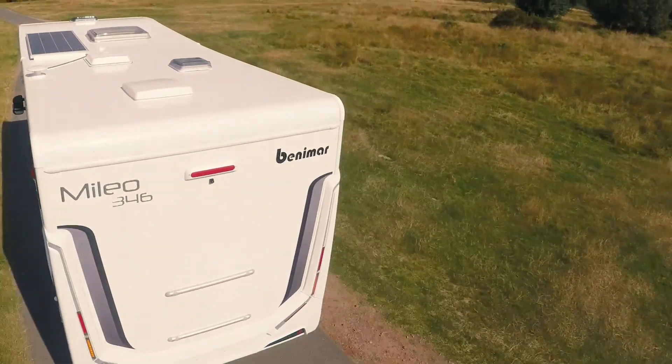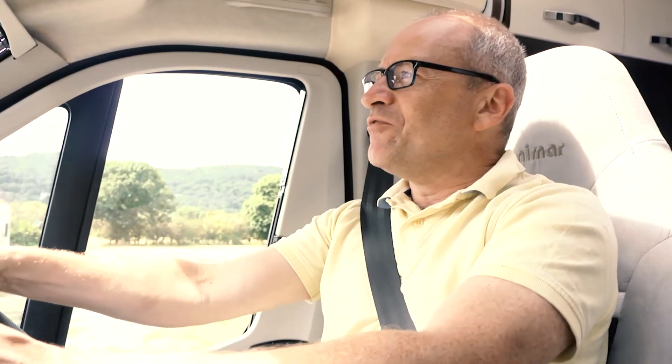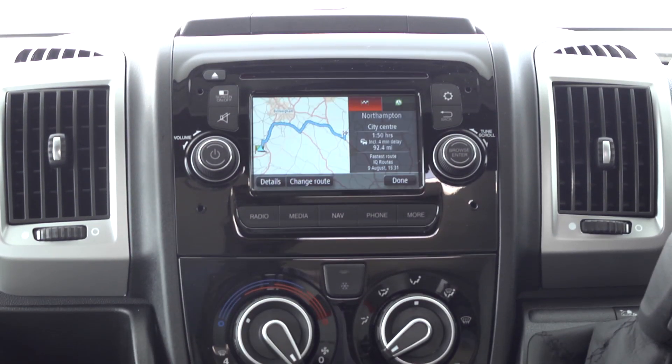These latest Ducatos are really great to drive, especially because you get the 150 engine as standard. Also standard is a very high level of equipment here in the cab — you've got automatic air conditioning, a stereo upgrade that includes sat nav and a reversing system.